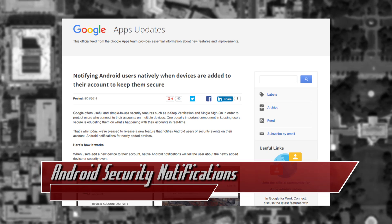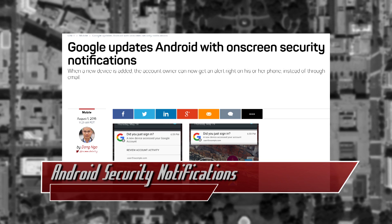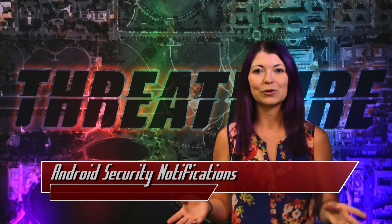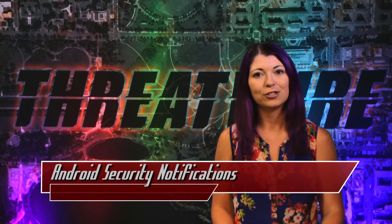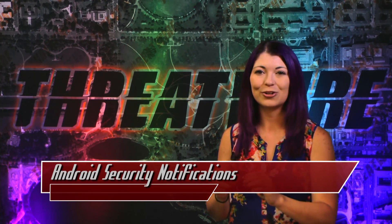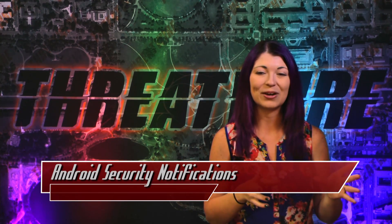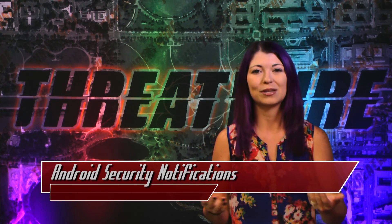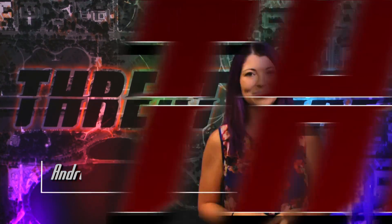Google just announced a new Android feature allowing you to receive a security update directly to your phone as a notification, instead of just receiving an email. The notification is dismissible just like any other, so if you expect to be notified that you added a new device to your account, you can just swipe left or right to remove it. Google found that a user is four times more likely to check a security notification via a pop-up on their phone as opposed to an email — that's huge! Now you will know automatically and very quickly on your smartphone if somebody else is trying to log into your account on a different device.